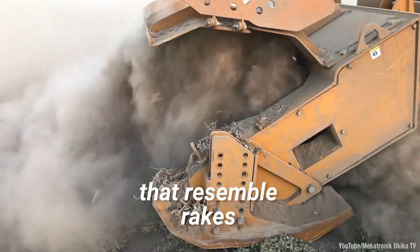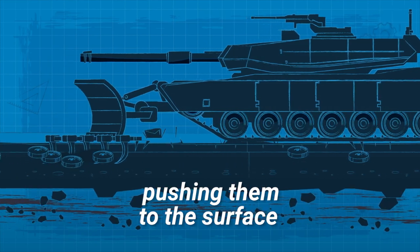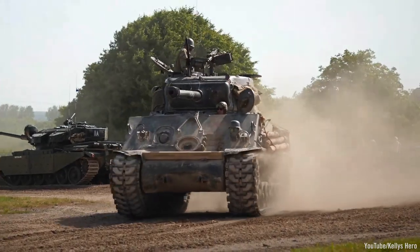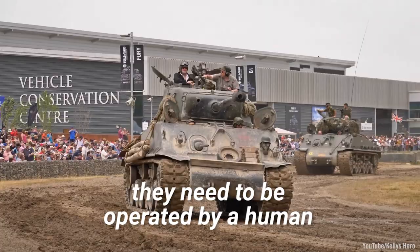Mine plows are tank-mounted devices that resemble rakes. They clear any buried mines the vehicle may encounter, pushing them to the surface and moving them clear of the tank. The tanks are designed to be blast-resistant, but of course they need to be operated by a human, which means lives are still at risk.